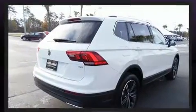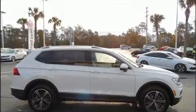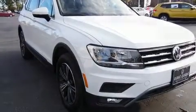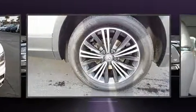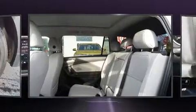Volkswagen prioritized comfort and style by including front and rear reading lights, a rear window wiper, heated seats, heated door mirrors, a power rear cargo door, and a blind spot monitoring system. Third-row seats expand the maximum passenger capacity to seven. For drivers who enjoy the natural environment, a power moonroof allows an infusion of fresh air.